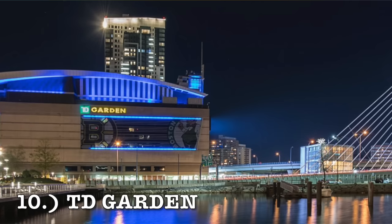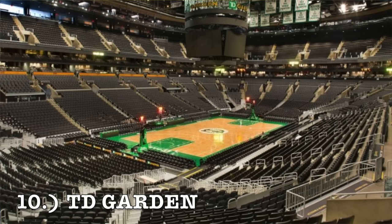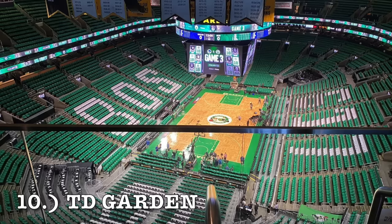At number 10, it is the TD Garden in Boston. Originally I actually had this one a lot higher, but after looking at it they changed the seating and to me they made it a lot worse when they changed the color on the seats. While the TD Garden is still a good arena and the Boston Celtics are always in the playoffs, there's just nothing special about it. So I decided to put it at number 10.